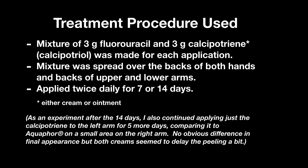The original published procedure studying the combination of fluorouracil and calcipotriene was for actinic keratosis, not DSAP. Actinic keratosis seems easier to treat. The protocol involved twice daily application of an equal mixture of the two creams for a total of four days. Here's specifically what I did.